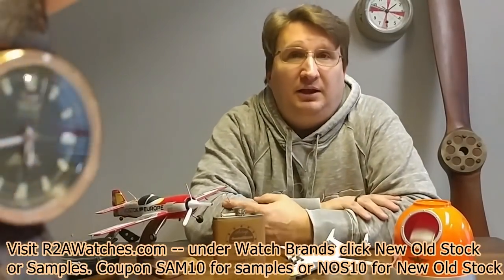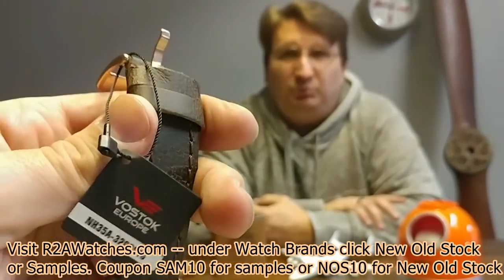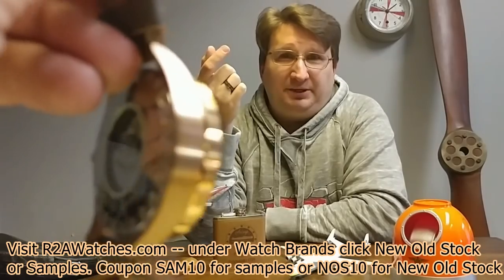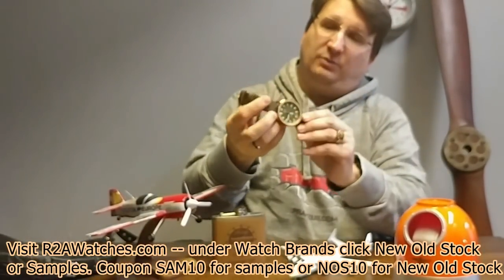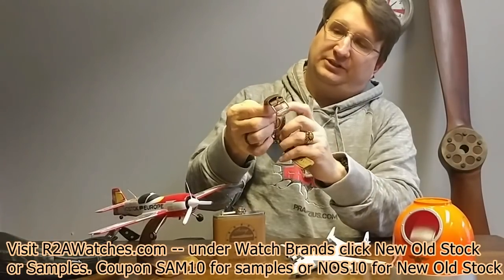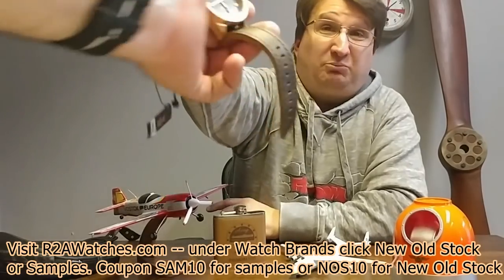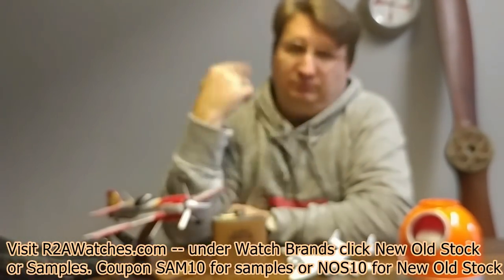This is the brown dial bronze Almaz from Vostok Europe. Almaz means diamond in Russian — it was one of their first space stations, and parts of the Almaz technology are used in the International Space Station. This is a 48-millimeter watch in true marine grade bronze. The imperfection is just a little bit of scuffing right beside the crown — very minor, particularly with bronze, because once the patina sets in, you're never going to notice it.